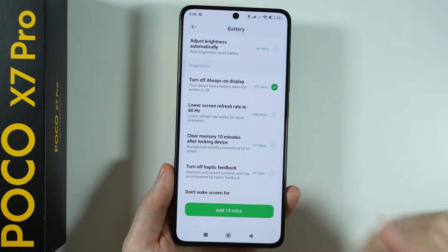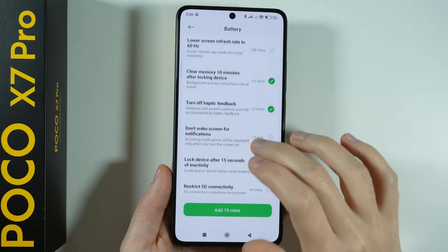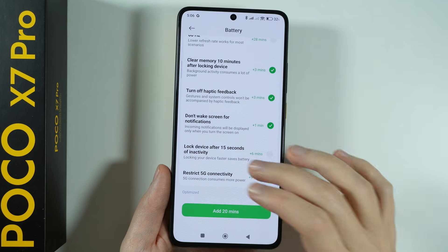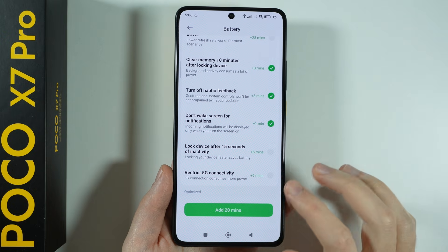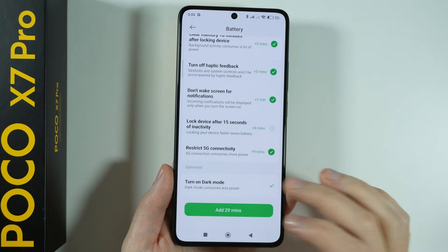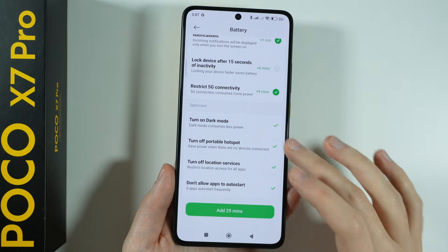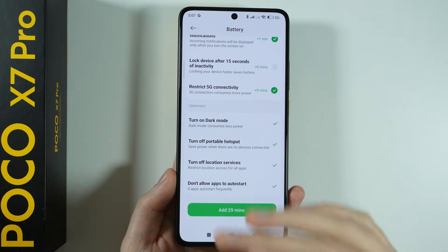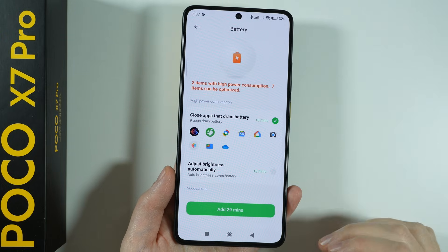We can also clear memory 10 minutes after locking the device, turn off haptic feedback, and set the screen not to wake unnecessarily. Locking the device after 15 seconds of inactivity is also helpful. We can also restrict 5G connectivity. Additionally, there are optimized options like enabling dark mode and disabling the portable hotspot.